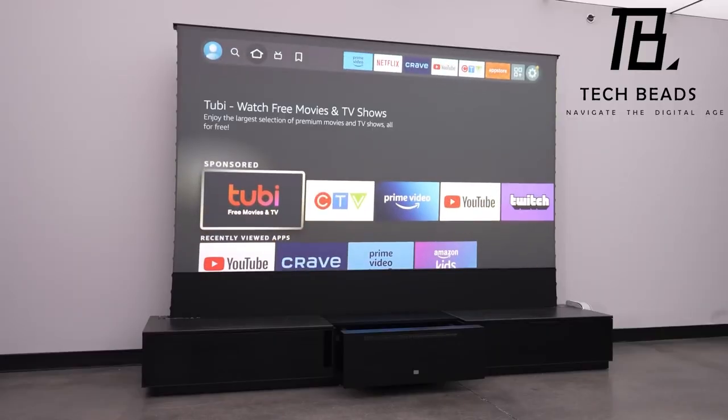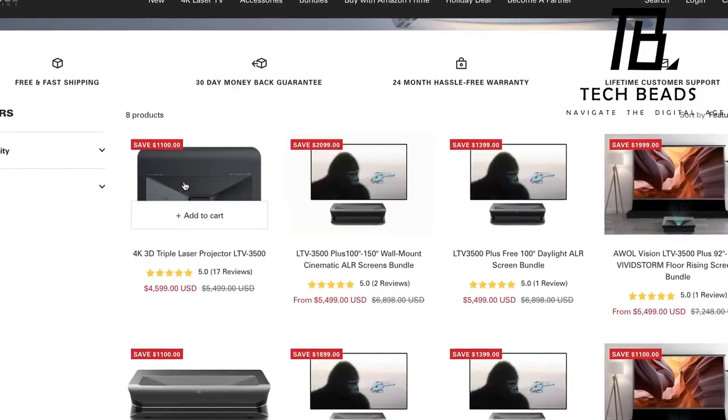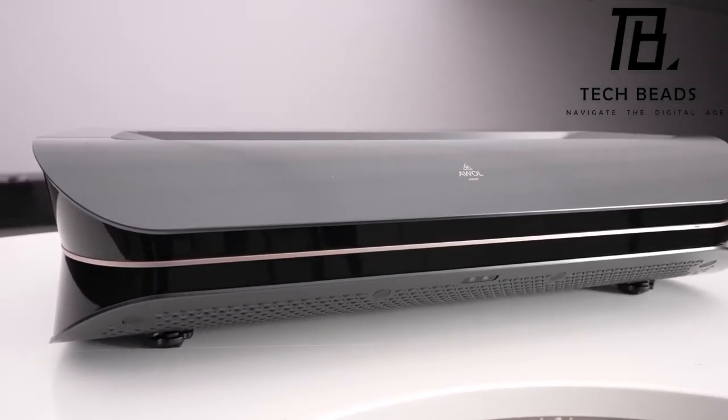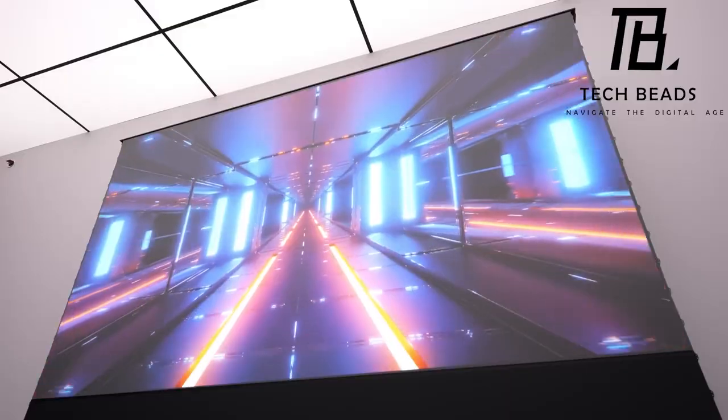For those seeking potentially more affordable versions, check out the links in the description. Let's engage in a discussion in the comments below — how do these features align with your ideal home entertainment setup? Share your thoughts and let's explore together.